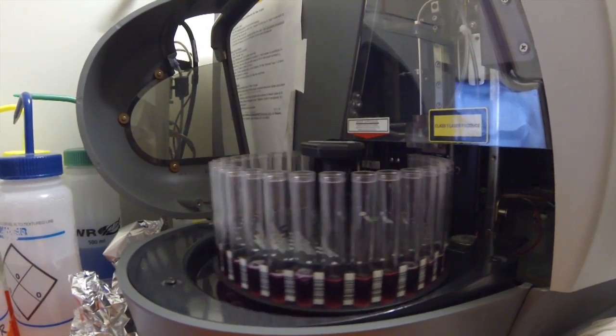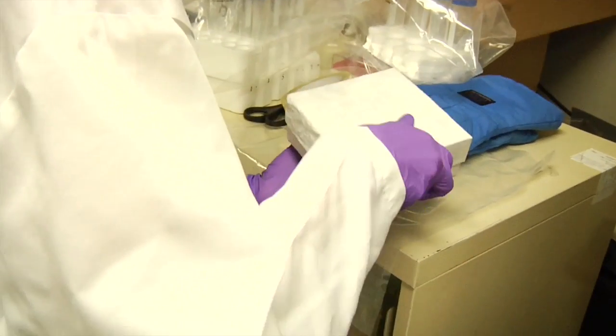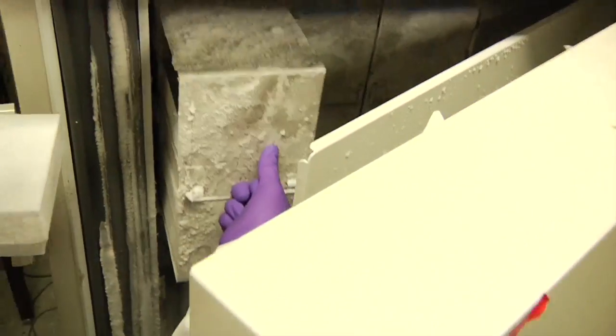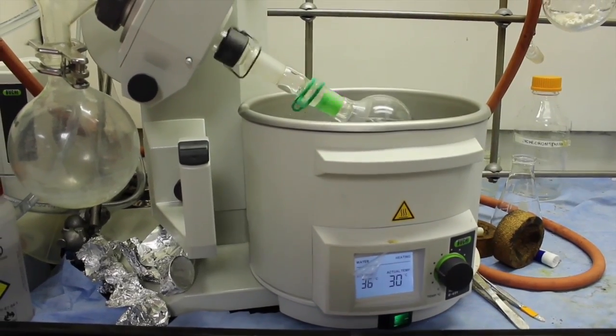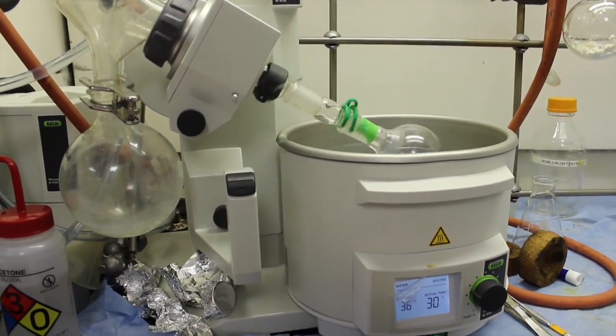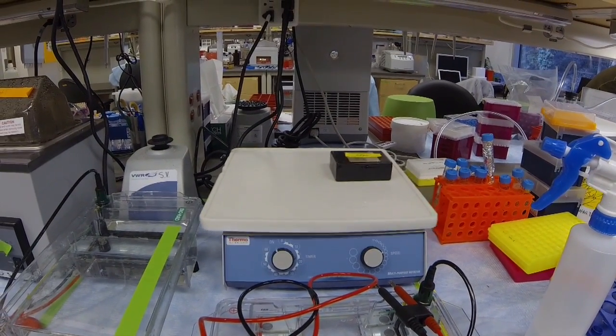I would say just get into a lab as soon as possible — try it out a couple hours a week. Even if it's just washing dishes, you start in the lab environment and you can see what's going on. I personally started working in a lab when I was a freshman in college washing dishes, and I started getting interested in the grad students' projects. They started letting me do more and more research, and by the time I was a senior, I got my own projects to work on and my own funding. It starts small and works out from there.